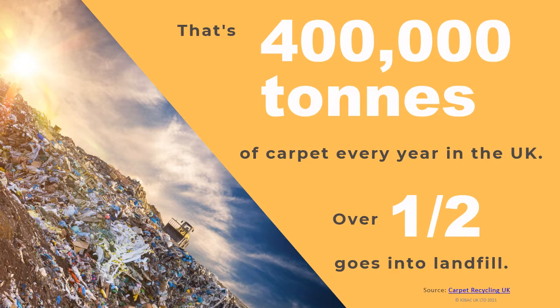Over half goes to landfill. There is some fantastic work being done by organisations such as Carpet Recycling UK and Ricofloor to divert waste from landfill by reclaiming and reusing old flooring. But we still need to do more.